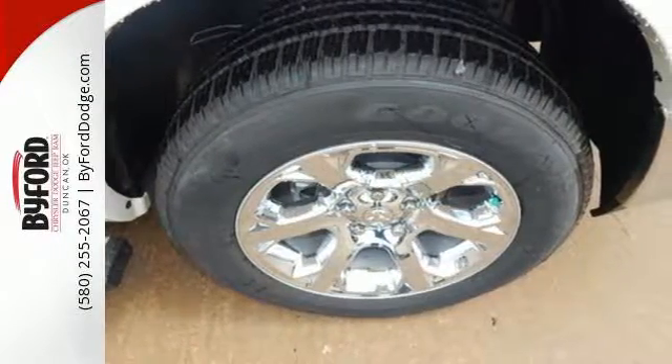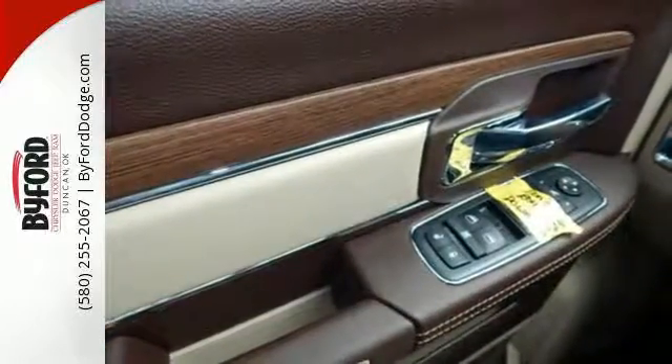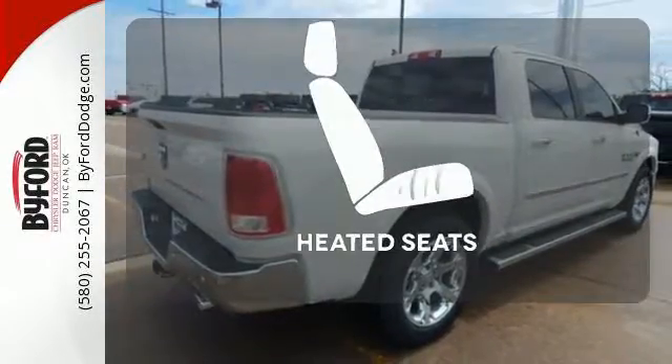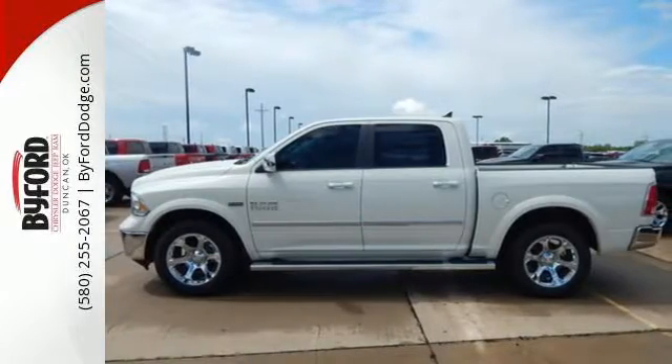It's a joy to be seen at the job site for its looks as much as its capability, and you'll love the streamlined aerodynamics as you move through the day. Four-wheel drive provides extra traction when you need it. Wrap yourself in the comfort of heated seats. Take this Ram 1500 to work today.